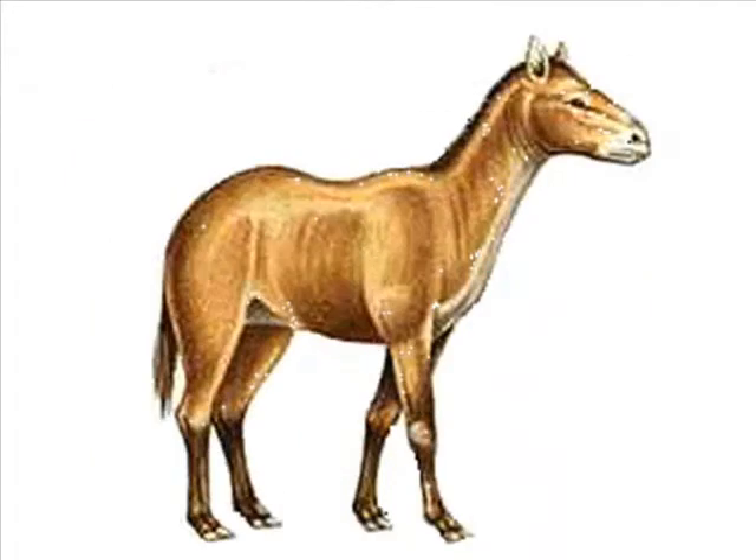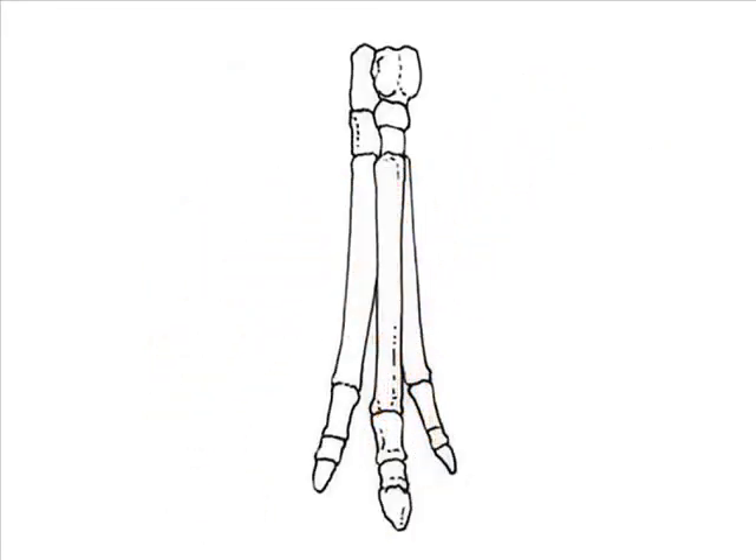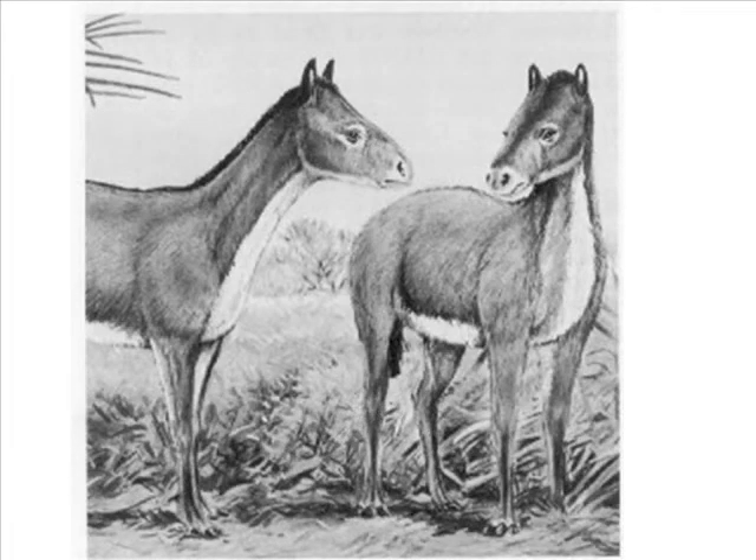As swamp gave way to soft ground, toes became less essential. On Mesohippus, the lateral supporting toes decreased in size, while the middle toe strengthened. The toes now ended in little hooves that still had a pad behind them.